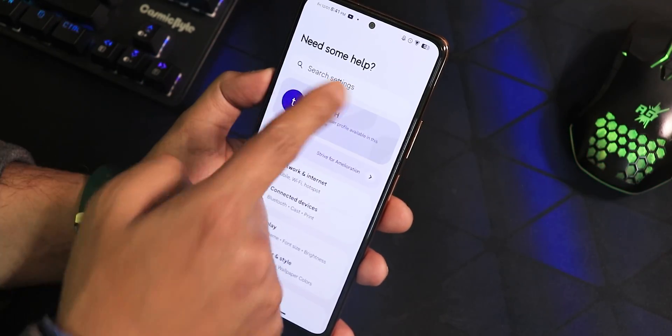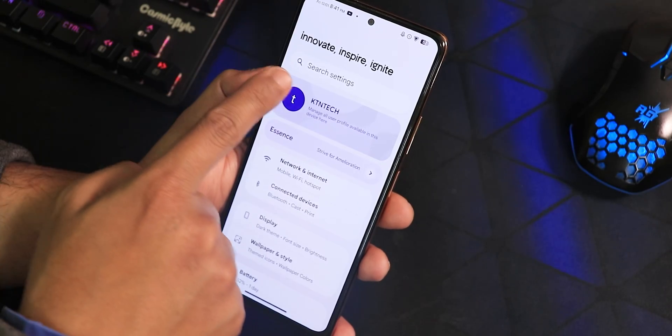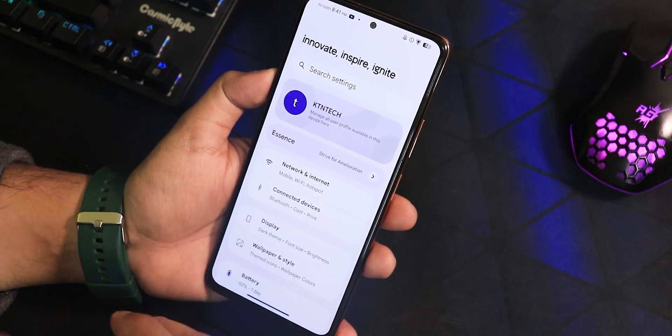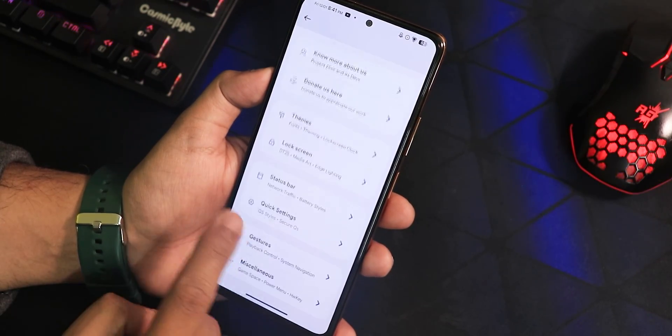In the settings panel, this is how it looks — we have the search panel at the top, and it shows motivational messages like 'innovate, inspire, ignite' that keep changing randomly, which looks really beautiful. Here we have the Essence section where you'll find all the customizations.